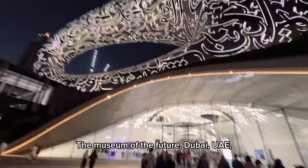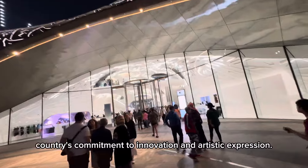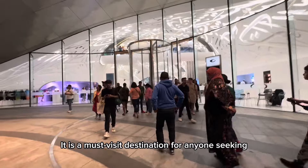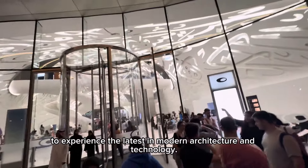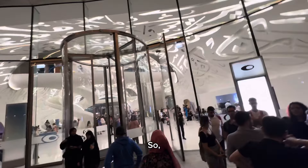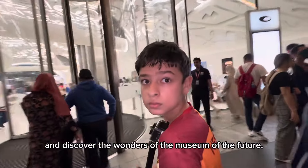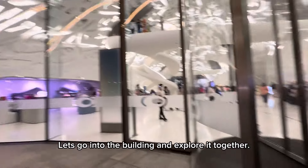The Museum of the Future, Dubai, is a true testament to the country's commitment to innovation and artistic expression. It is a must-visit destination for anyone seeking to experience the latest in modern architecture and technology. So let's embark on this exciting journey together and discover the wonders of the Museum of the Future. Let's go into the building and explore it together.